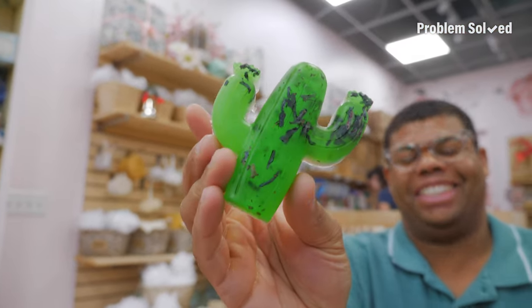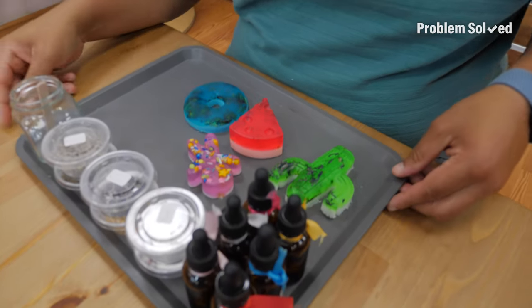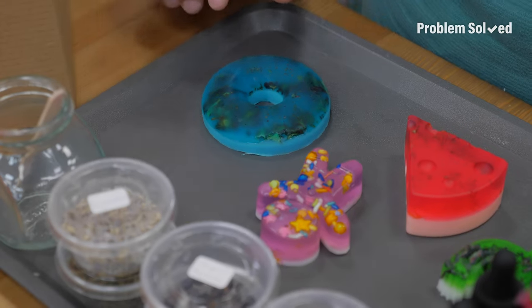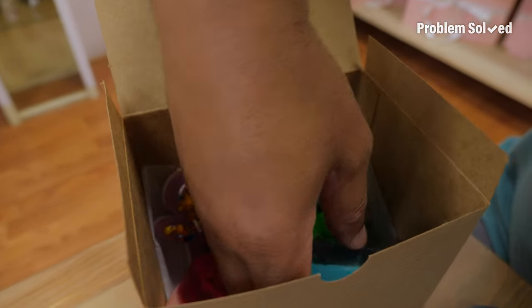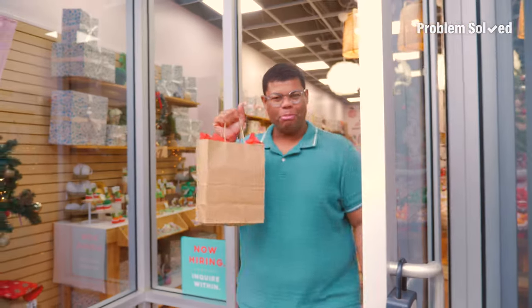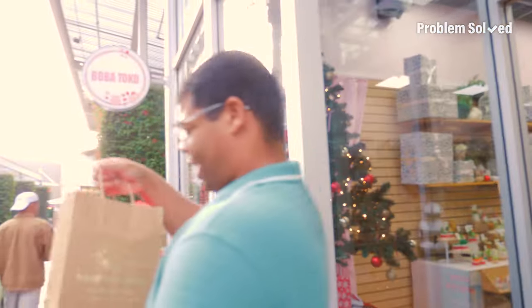Soaps are ready and I can pop them out of the mold. Look how awesome that looks — that worked out so well. These will be on eBay, starting bids at $75. No, I'm just kidding. There is nothing like making something yourself. This was not only fun, but somebody's going to love this gift. My soap is all made and ready — got to go try it out.